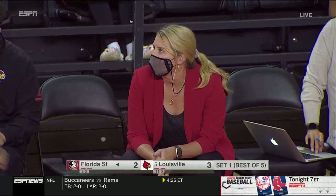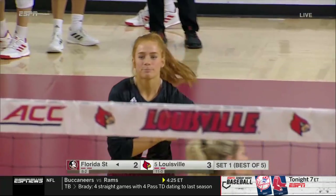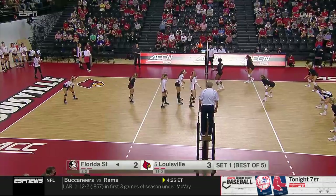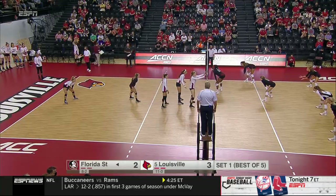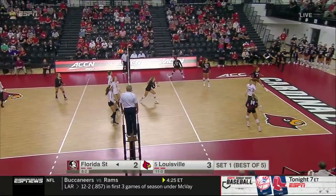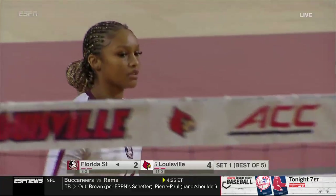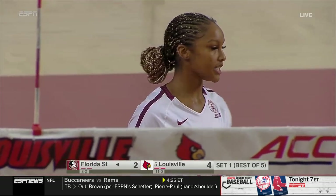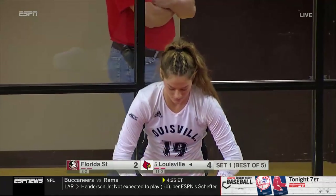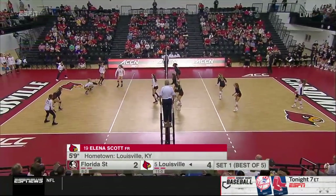Exciting and interesting weekend so far around the country. Coming on, Audrey Koenig — 6'3 freshman out of Wesley Chapel, Florida — for Florida State, who did not make the tournament last year in spite of the fact that they were 14-5. But as we were talking, Jen, a quick reminder that because of COVID, there were only 48 teams in the field last year in Omaha as opposed to the usual 64. The reigning ACC Freshman of the Week, Elena Scott, the libero back to serve.